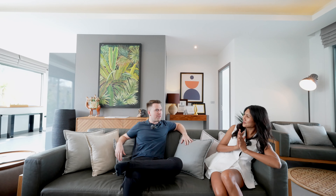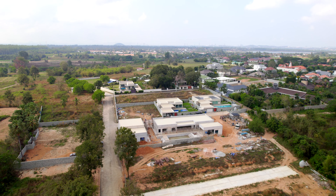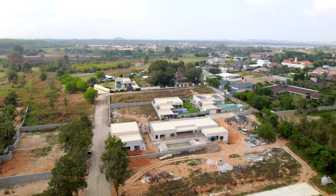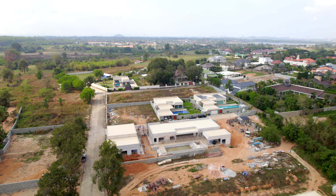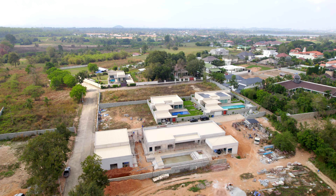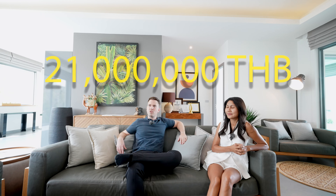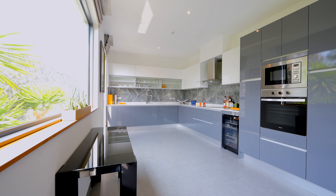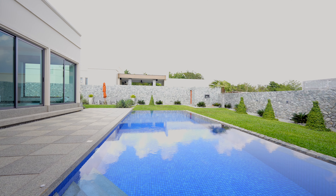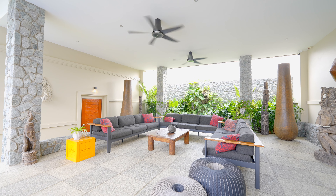This house is on a plot of 240 square wa. They have plot sizes of 180, 205, and 240 square wa — and if you like bigger, you can combine plots. The house starts from 21 million baht, which includes all bathrooms, all kitchen appliances, the 5 by 10 meter swimming pool, and the outside terrace.